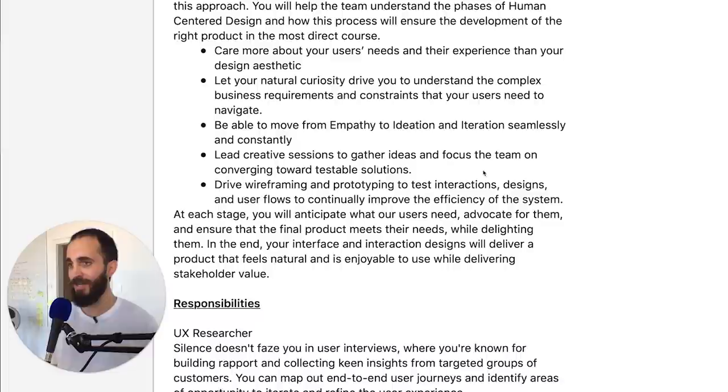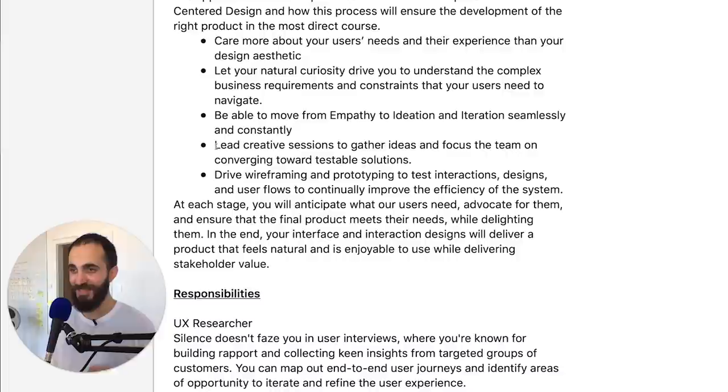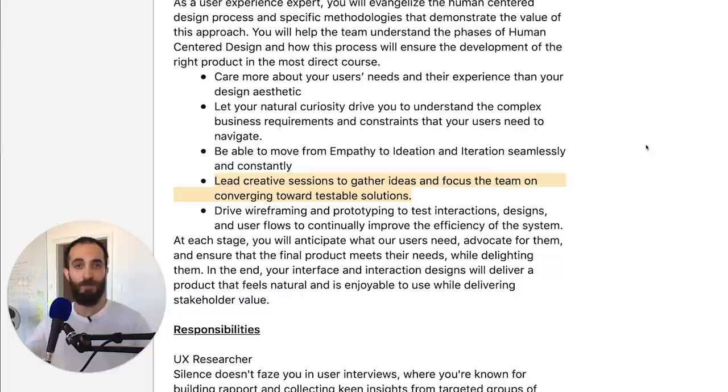The next point is to lead creative sessions to gather ideas, focus the team, and converge toward testable solutions. This sounds like you need to be able to run workshops and design sprints and know how to bring people together. We love workshops because they're so effective. If you can show in the interview that you know how to bring a group of people together — because product design is interdisciplinary by nature — you'll need input from users, business stakeholders, and every part of the company in a way that's efficient, effective, and not super slow. Being able to bring everyone together in a workshop is the best format for accomplishing this.